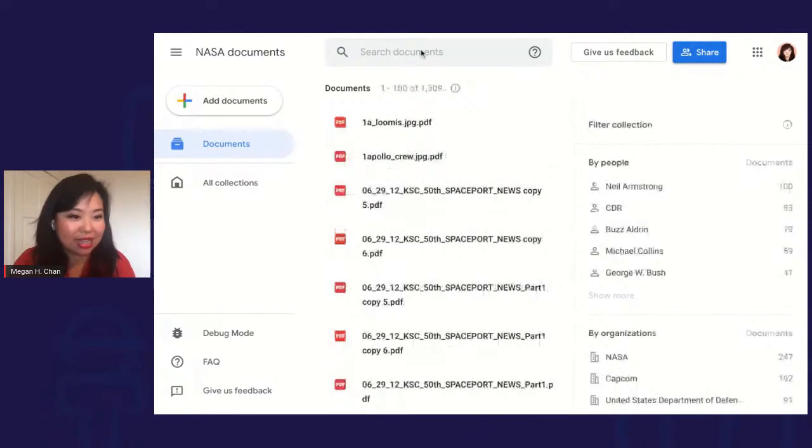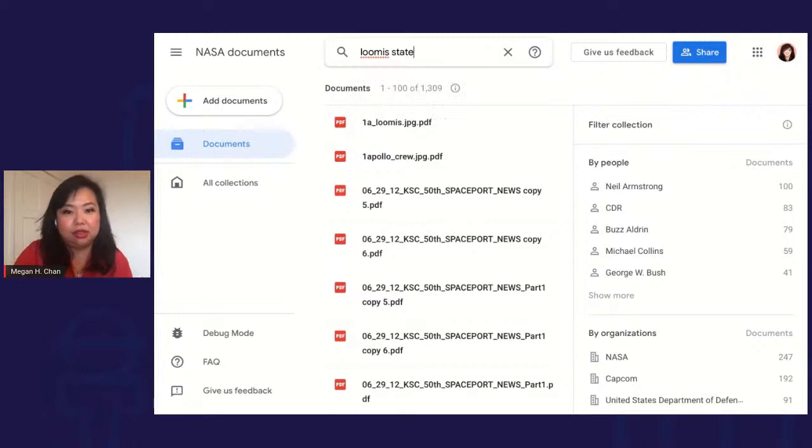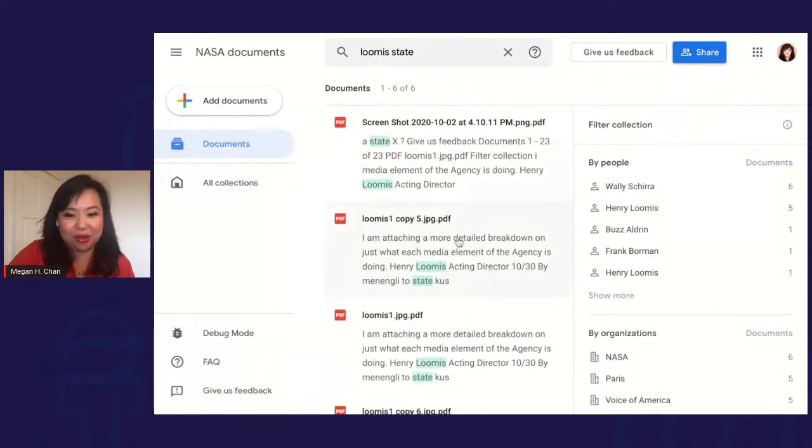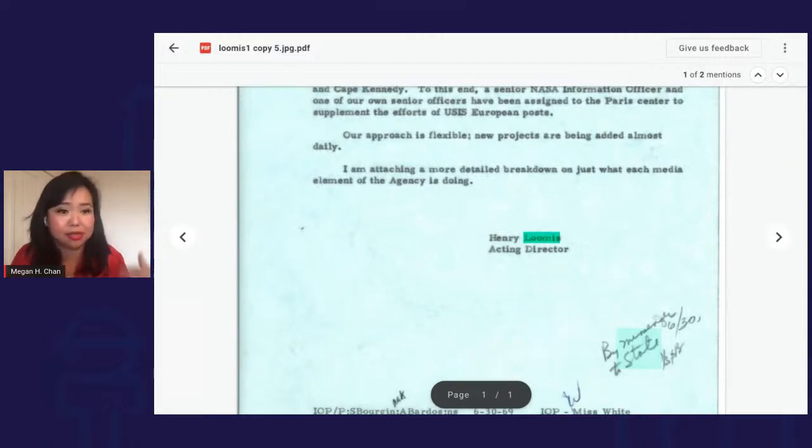How often are documents photocopied correctly? Or if you're looking at older documents, sometimes they have handwriting. If I search for 'Loomis' and 'state,' you can see that Pinpoint actually picks up handwriting. In addition, documents aren't always perfect — sometimes handwriting is upside down, sometimes typed text is upside down. We've had a lot of success with all of these types of cases.